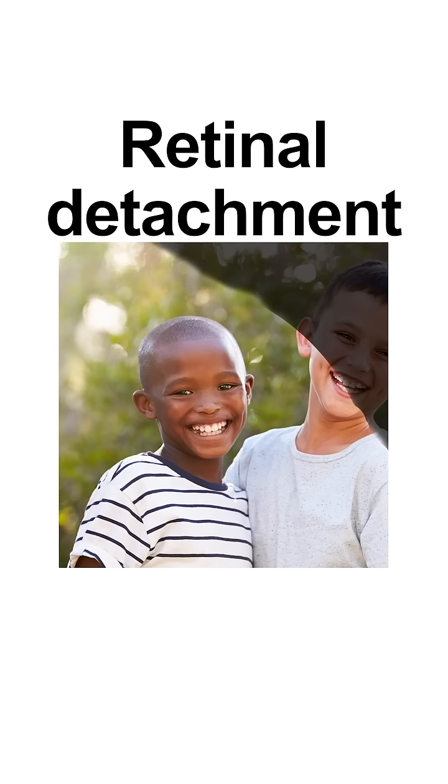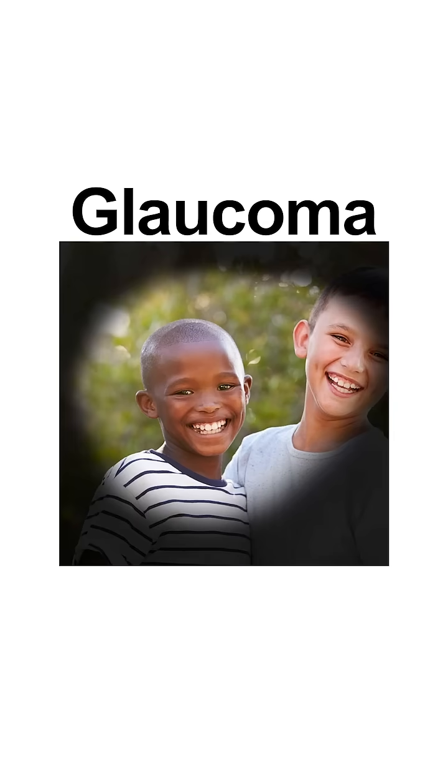This is a problem that's correctable with glasses. However, over the past few decades we've not only seen an increase in the number of people with myopia, but we've also seen an increase in severe myopia, or high myopia, which is linked to potentially blinding problems like retinal detachment and glaucoma. So this is a really big problem.